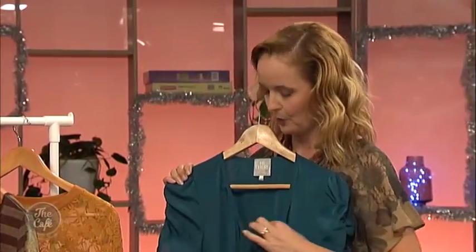Will a crossover neckline work on somebody with a smaller bust? Yes — what you would do is put something underneath to bring that neckline up a bit higher. So to figure out what's best for you, think about your neck length, think about your shoulders, and think about your bust size.